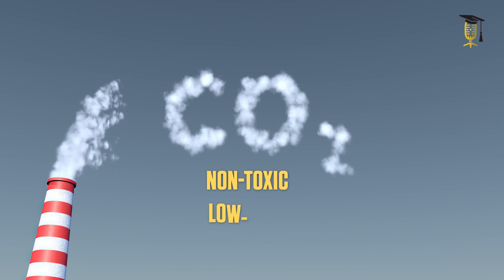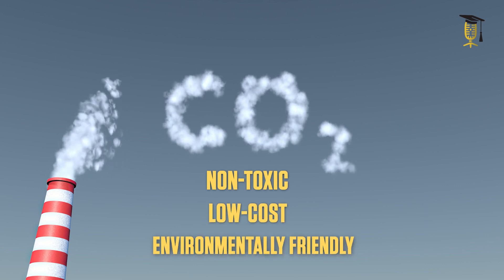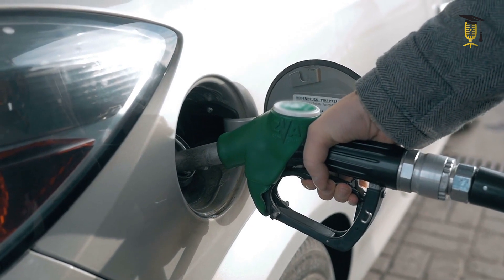Well, that is what my work is actually about. In my work, I will develop a non-toxic, low-cost, environmentally friendly material that can efficiently convert CO2 into useful products.